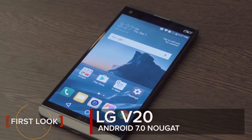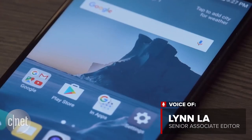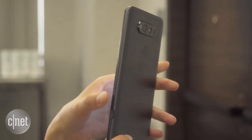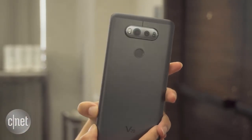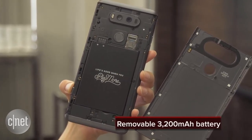During a San Francisco event today, LG announced its latest high-end phone, the V20. Featuring a 5.7-inch display and an aluminum design, the V20 has a unique rear cover release key, which allows you to pop off the back plate and access the removable 3.2Ah battery.